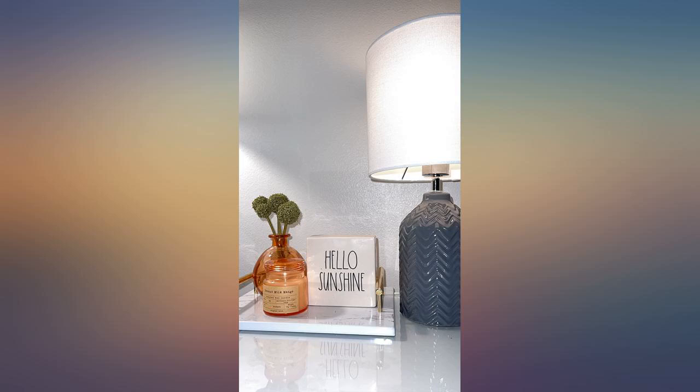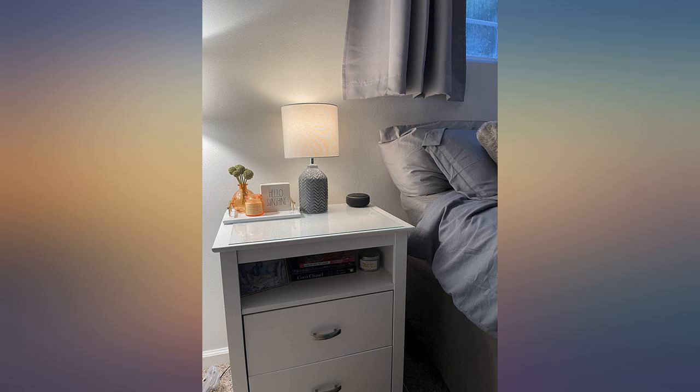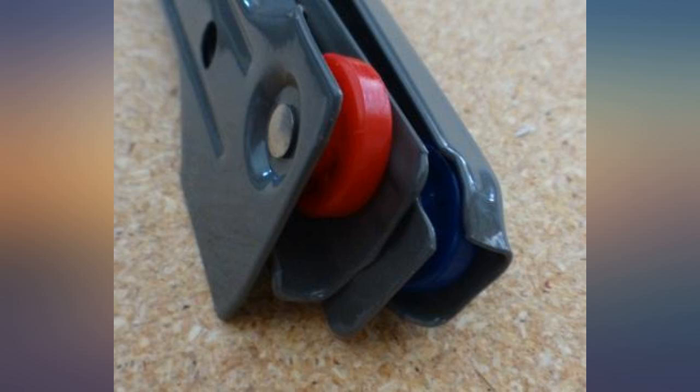Took some time to put together but very sturdy. Exactly what I was looking for. These far exceeded our expectation for particle board and expensive furniture.